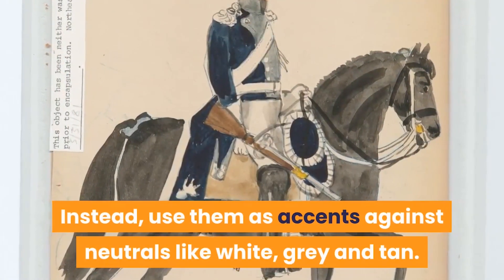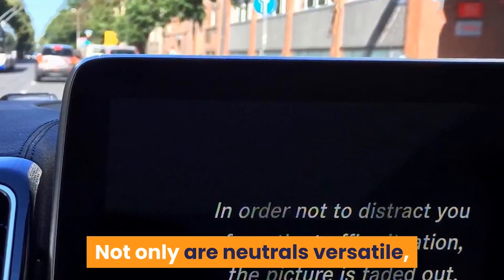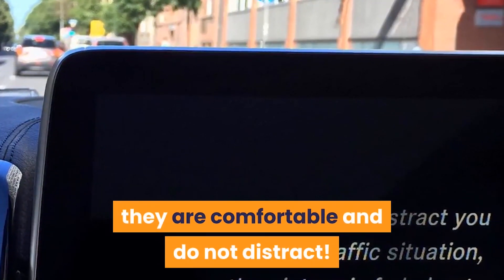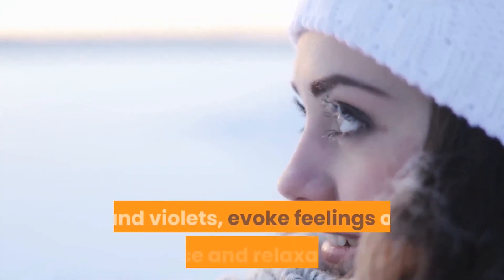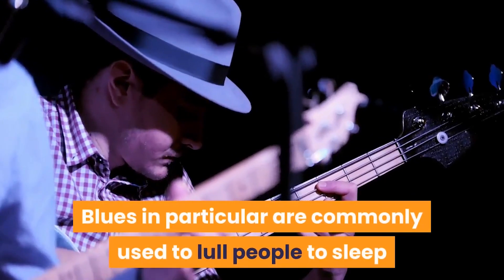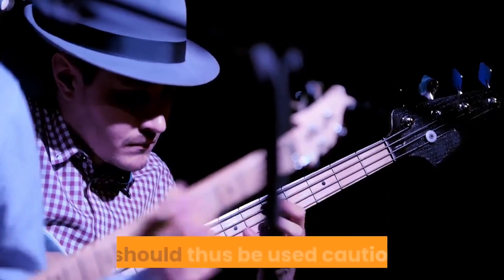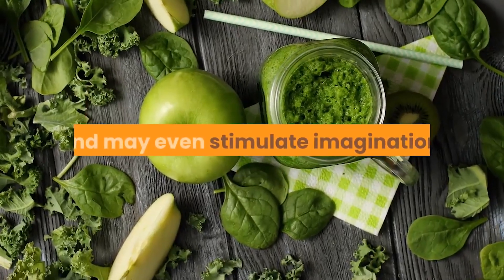Instead, use warm colors as accents against neutrals like white, gray and tan. Not only are neutrals versatile, they are comfortable and do not distract. Similarly, cool colors — blues, greens and violets — evoke feelings of peace and relaxation. Blues in particular are commonly used to lull people to sleep and should thus be used cautiously. Greens and violets on the other hand foster concentration and may even stimulate imagination.